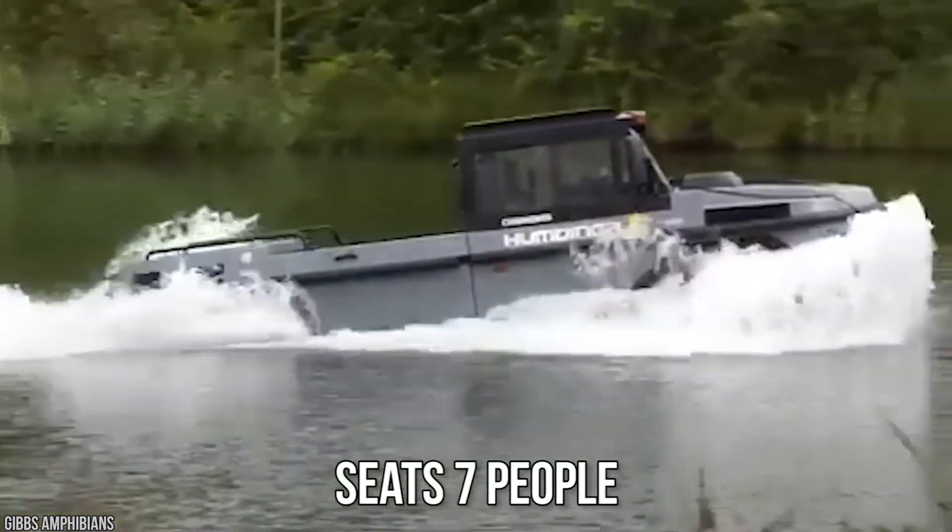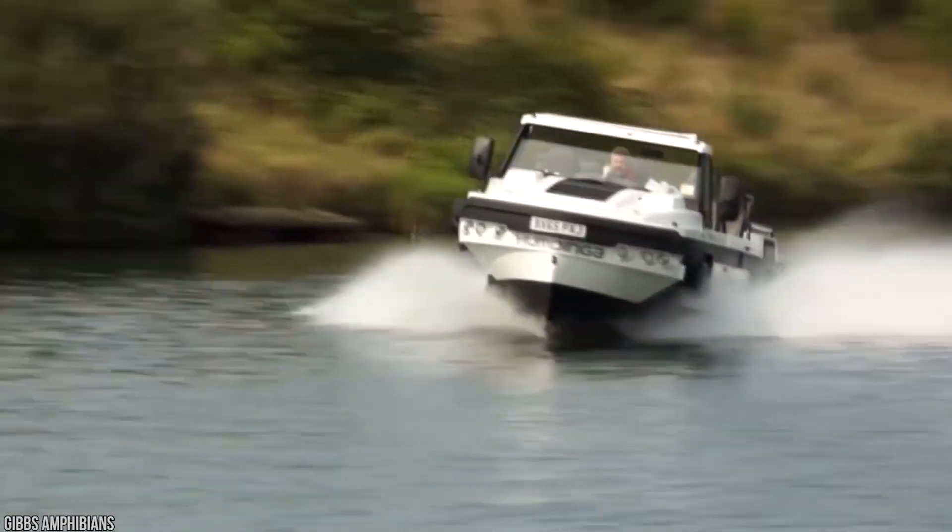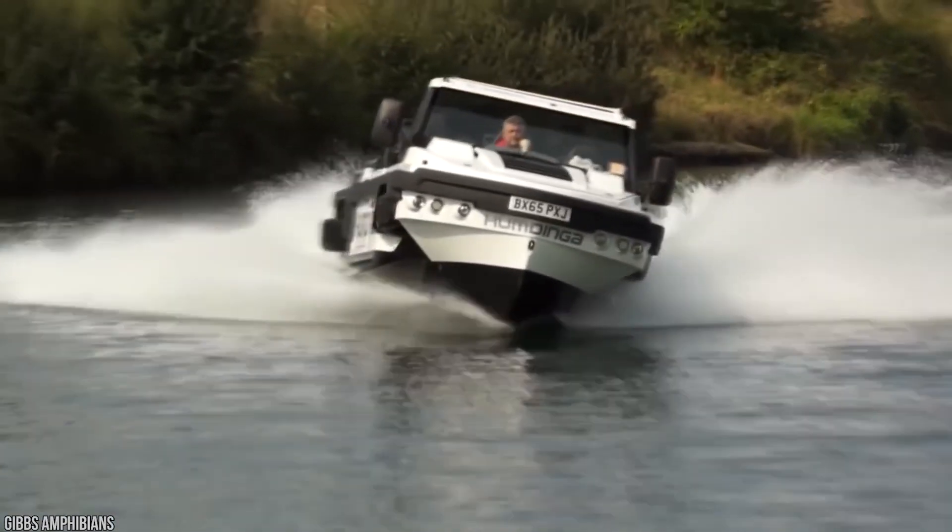The Humdinga even seats 7 people, so no one needs to be left behind. If you have to escape the city and live life out in the middle of nowhere, the Humdinga is your best bet. What do you guys think about this awesome game-changing truck?